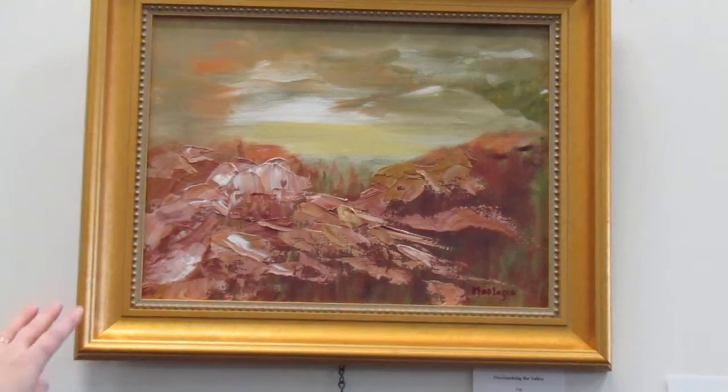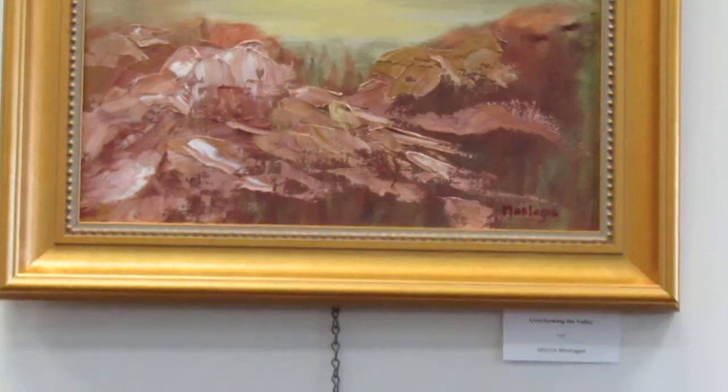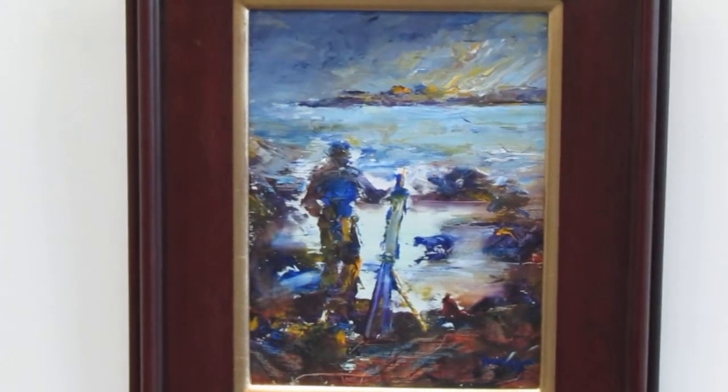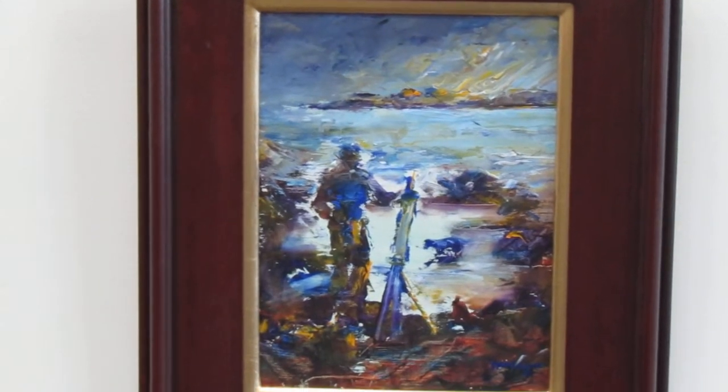We have Overlooking the Valley and An Artist at Shore with Dog by Julie Montague. Look at that - she's doing a great job. Julie, you're fantastic, keep painting. In fact, all of the artists, I hope you keep painting.